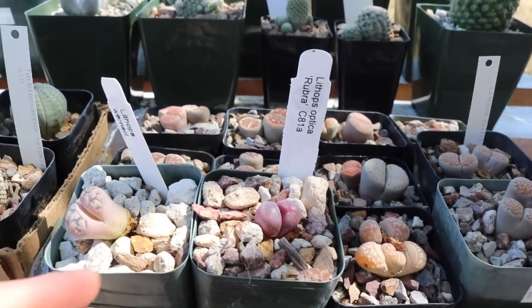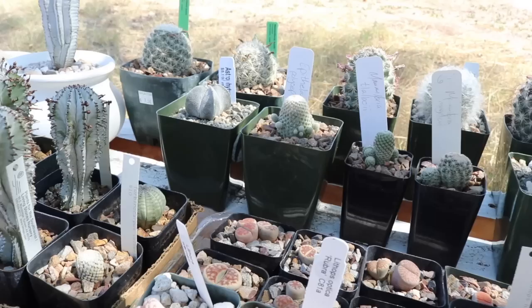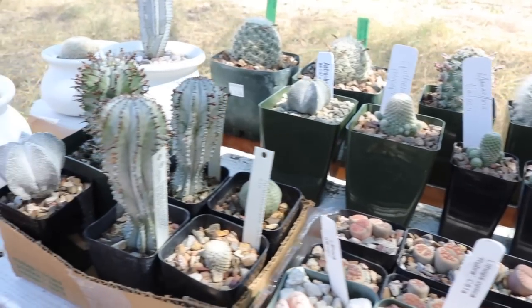I might help that one back into its pot, but other than that I'm waiting until October to pot the lithops up. I just realized I'm out of top dressing, so I'm going to take you guys with me to where I get it, and then we'll come back and start potting these guys up.